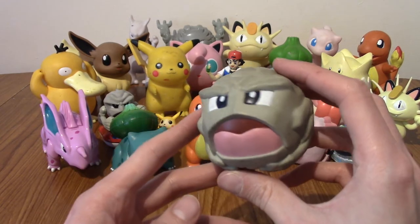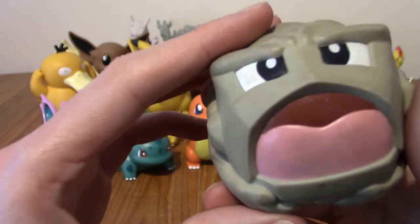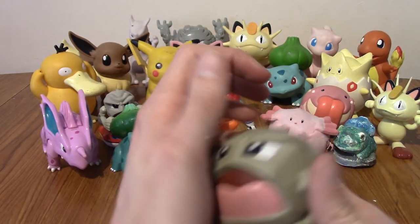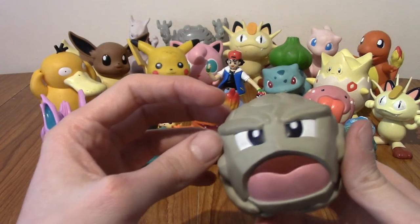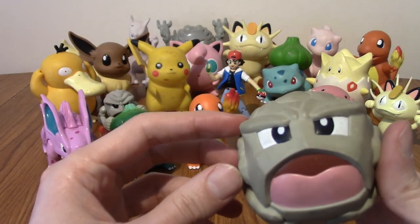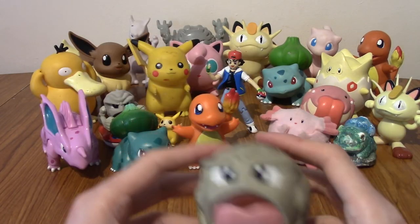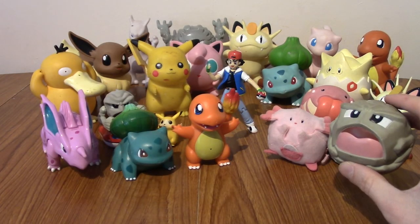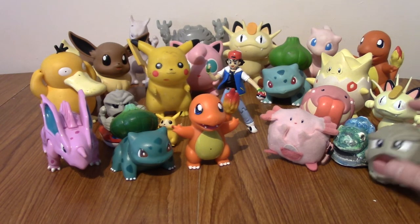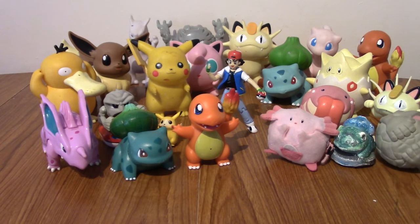We've got another rubber ball — Geodude. Does he work? He does, and that's loud! What about a musical sting from the show? — and then back to Geodude's cry. I'm so happy these still work. I really liked Geodude as a kid because he was so simple.